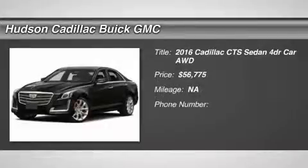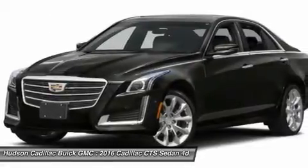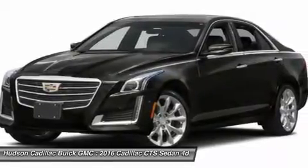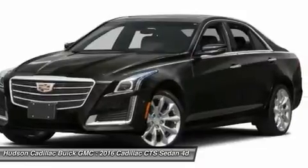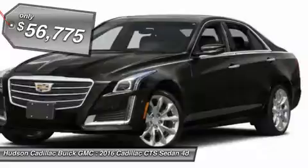2016 CTS. The CTS is a well-sorted blend of all-American-style and European-inspired tuning with a cutting-edge design. The luxury CTS blends elegant styling, performance, and exceptional fuel economy.